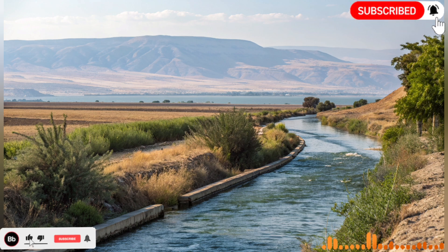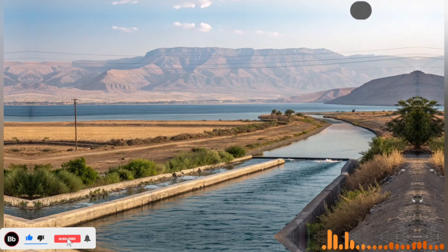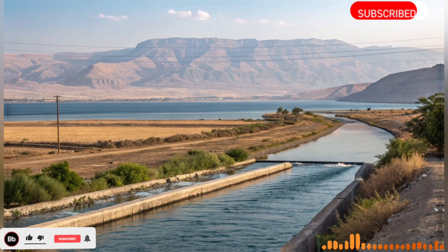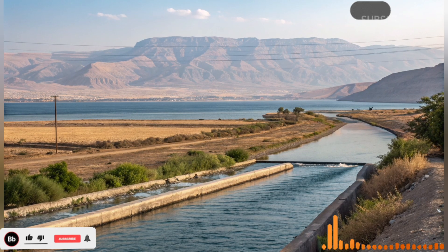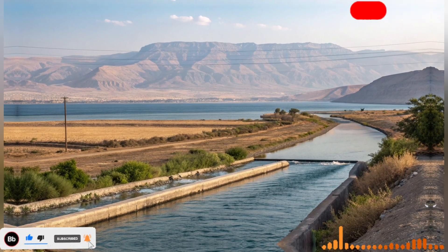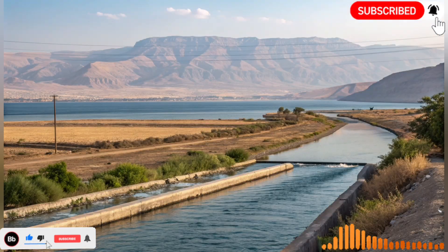One of the most inspiring aspects of Israel's desert river is the vision behind it. Leaders and engineers understood that water scarcity could not be solved by small-scale measures alone. They envisioned a national-scale solution that would integrate technology, ecology, and human needs. This long-term thinking, combined with practical implementation, turned what seemed impossible into reality.